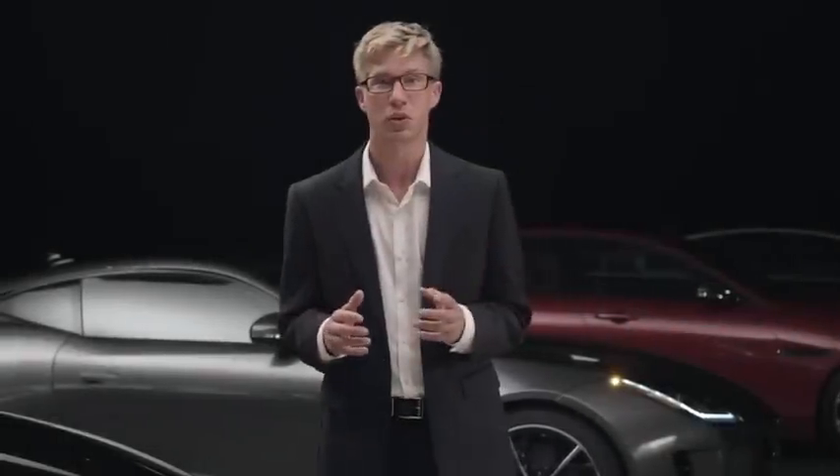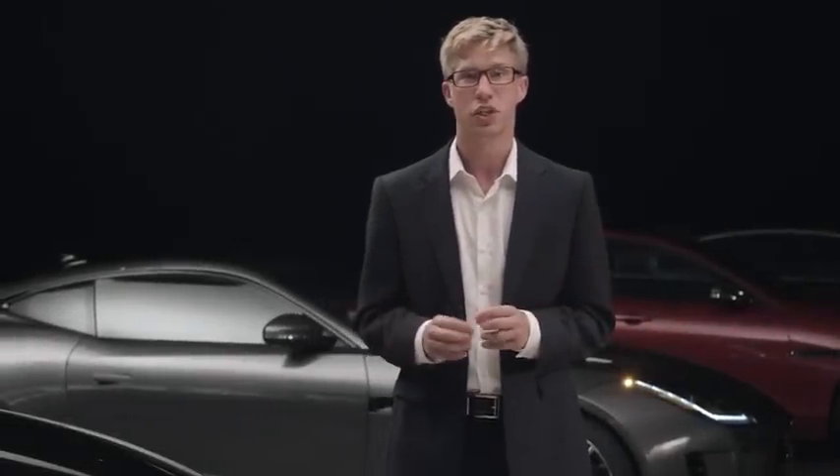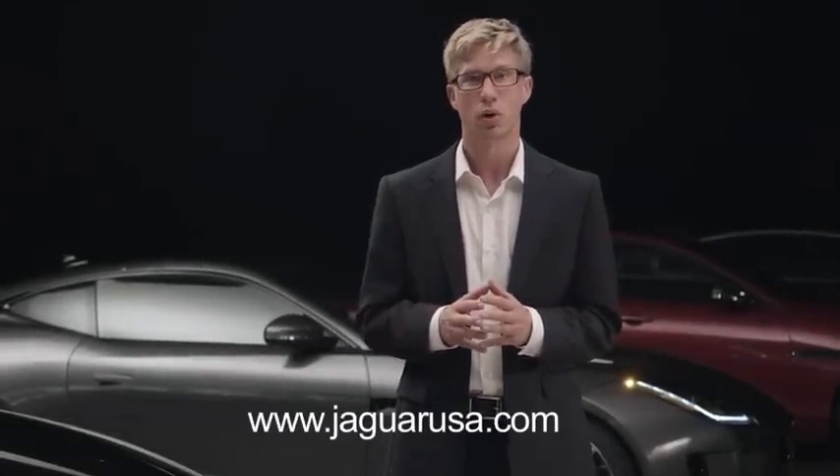For more information on your Jaguar XJ, visit JaguarUSA.com or contact your local retailer.